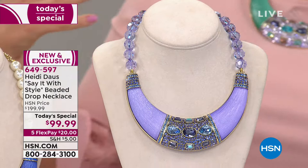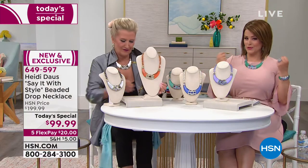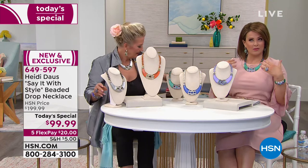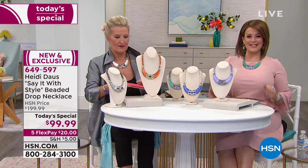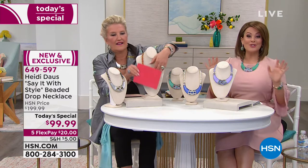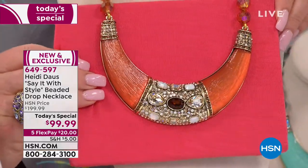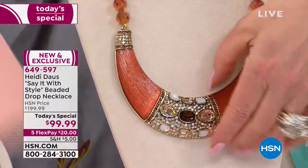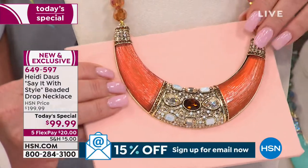It feels good to wear — it feels so expensive. It's got this beautiful kind of heft to it, not heavy where you want to take it off, but you feel kind of regal. You stand a little taller, the colors next to your skin make you glow and stand out. You can't mess it up today — just go for the color that speaks to your heart.